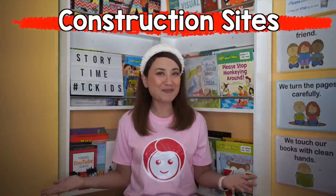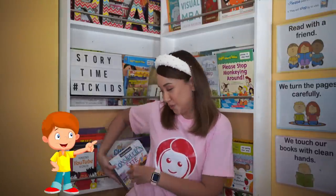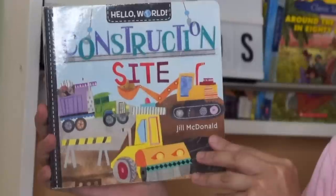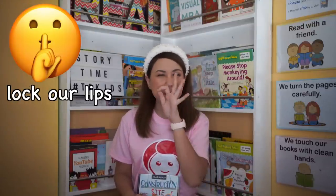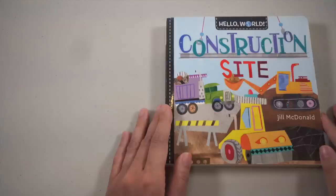Yay! Today's storytelling is all about construction sites! Let me get my book. The title of this story is Construction Site by Jill McDonald. If you have this book, go get it so you can read along with me. When Teacher Celene is reading the story, we should open our eyes, open our ears, lock our lips, hands on our lap, sit like a pretzel, and eyes on the book.